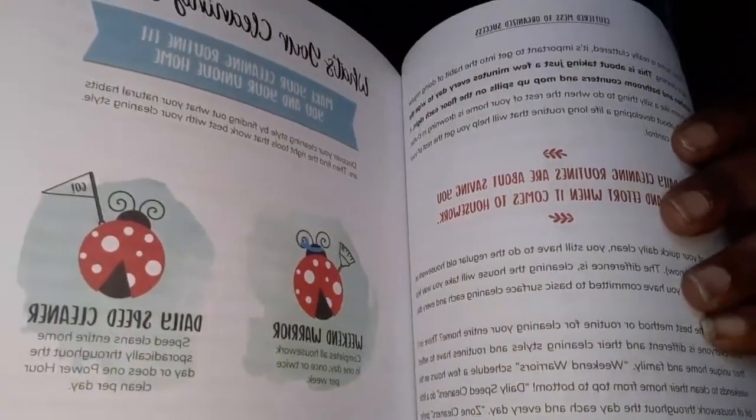They ask you what kind of cleaner you are. Like, this one is if you're a weekend warrior — you use your weekend to clean your house. I'm probably going to be more of a zone cleaner, like a room a day, because I don't like to clean. I'm going to have to clean this whole house today actually.